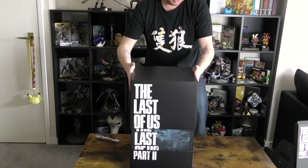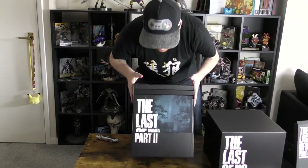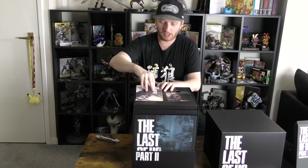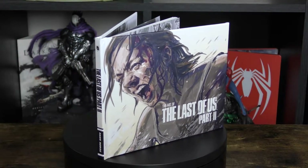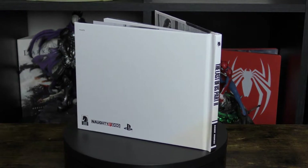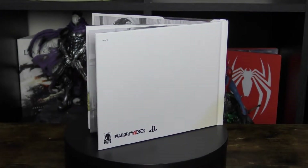It's a nice, solid hardback art book. I'm not going to look through it straight away — I never look through art books when I first get games, because they tend to have little spoilers in them, so I tend to stay away just in case.